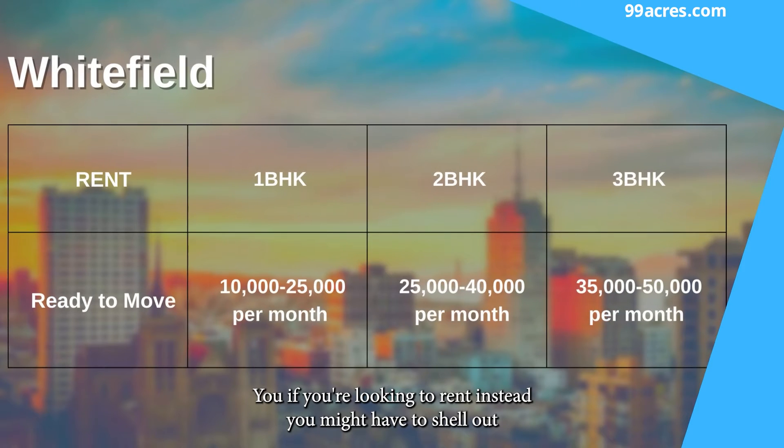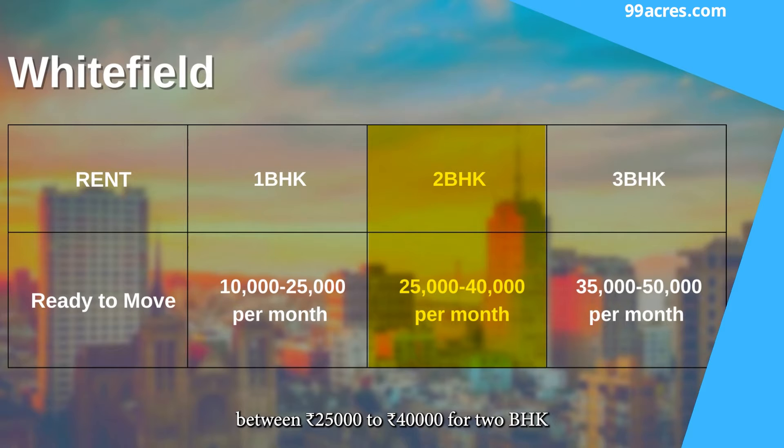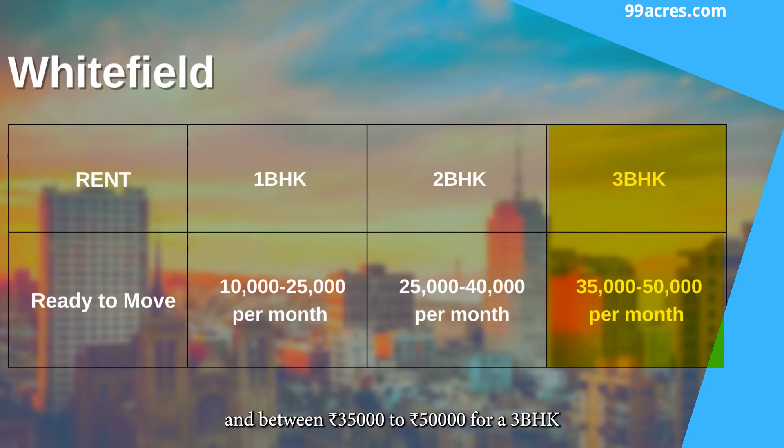If you're looking to rent instead, you might have to shell out anywhere between Rs. 10,000 to Rs. 25,000 per month for a 1 BHK apartment, between 25,000 to 40,000 for a 2 BHK, and between 35,000 to 50,000 for a 3 BHK.